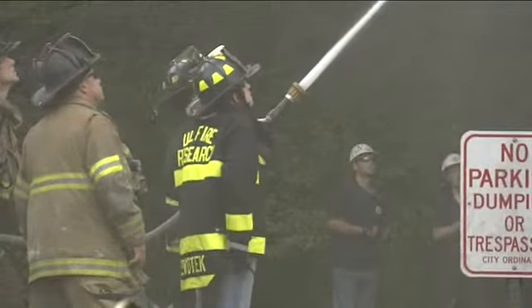Charles Benson, Today's TMJ4. More fires are planned for this week. This research is all part of a $1 million federal grant to study attic fires around the country.